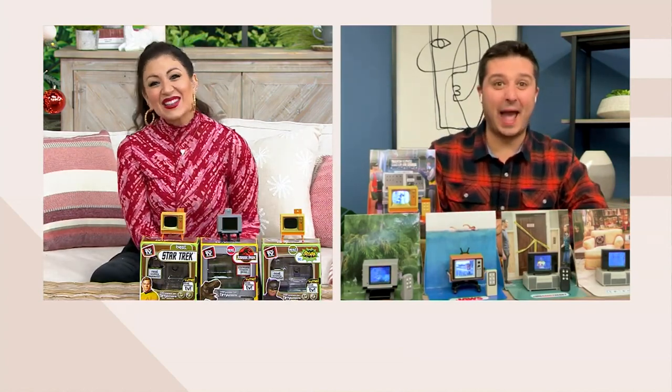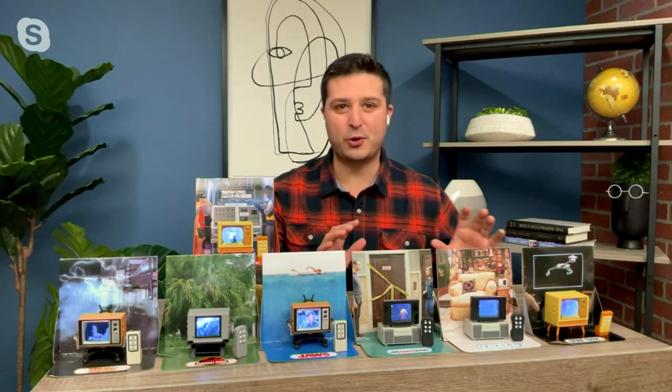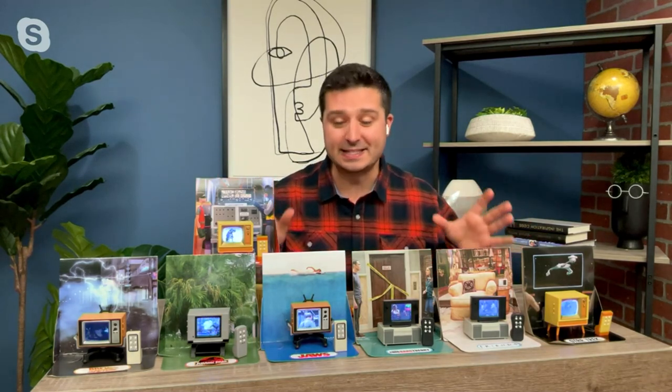It's so good to see you, and for the first time we get to present the tiny TV together, which I love because this product is just one of the coolest, most unique things you're going to find in the marketplace. If you have somebody who is a TV buff — I think of my dad — he's on the couch watching something, he can name the actors, he knows everything. This is the perfect little stocking stuffer because it's a real working television from your favorite movie or TV show.